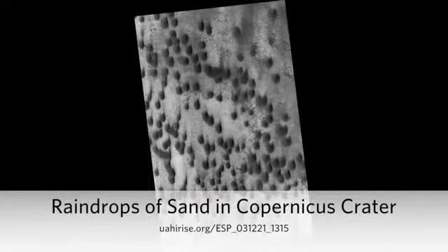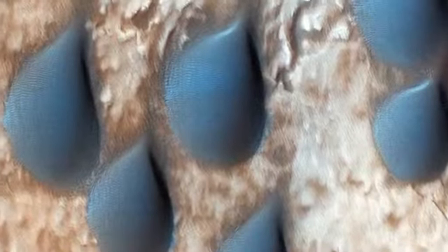Raindrops of Sand in Copernicus Crater. The dark features here look like raindrops but are actually sand dunes. This spot was targeted by HiRISE because the dunes are rich in the mineral olivine. Olivine-rich dunes are very rare on Earth, as olivine rapidly weathers to clays in a wet environment. There is also olivine-rich bedrock in the central peaks of Copernicus Crater on the Moon.